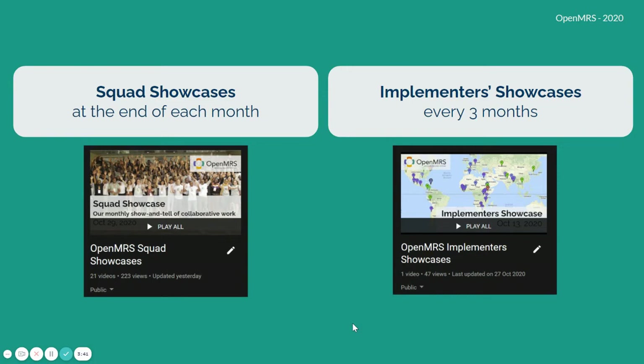We now come together at the end of each month, where squads demo monthly what they've been doing. We also have a quarterly implementer showcase every three months, where implementers of OpenMRS and related distributions from around the world come together to share what they're working on, the needs they're hearing in the field, and what they're prioritizing as a result.